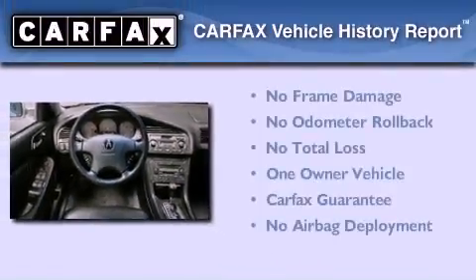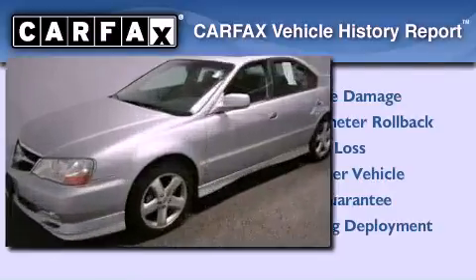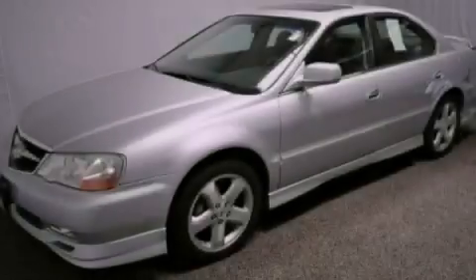This Acura has had only one owner, and it qualifies for the Carfax Buy-Back Guarantee. Stop by today and test-drive this automobile for yourself.